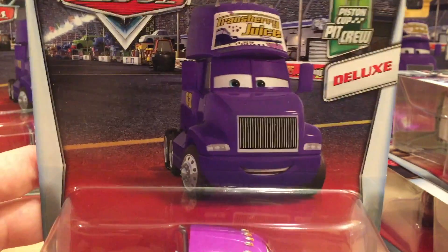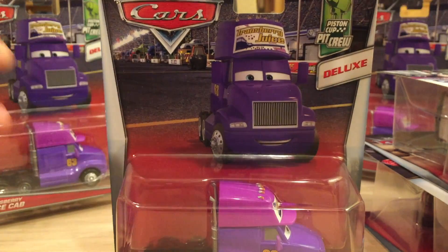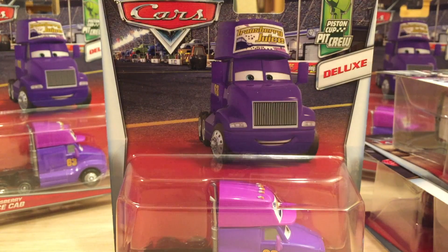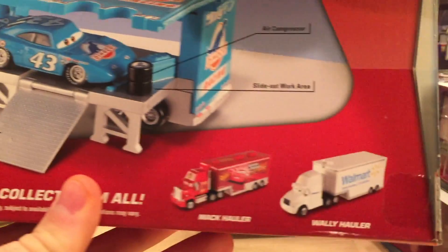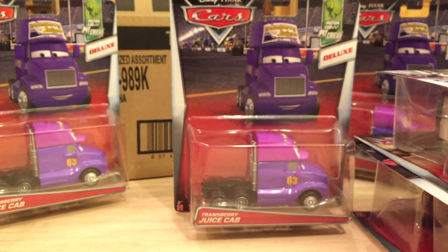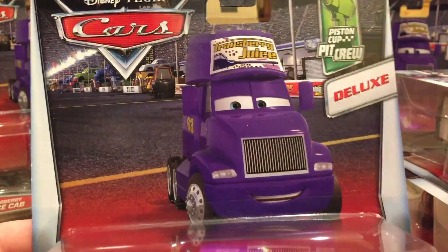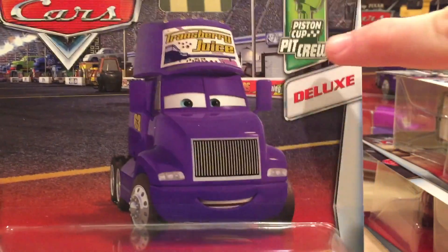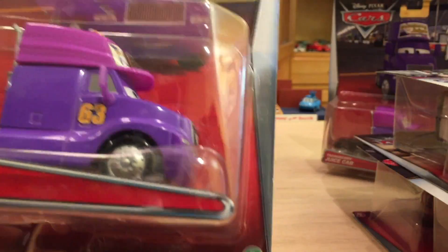Of course there are a lot of complaints because people want Mattel to release the entire hauler. It would have definitely been nice if Mattel released the entire hauler for Transberry Juice in the Walmart line. I'll take what we can get because this is the first new team member for the Piston Cup in a long time. For example, here's the gray hauler from 2014-2015 — they released some haulers exclusive to Walmart. This year we have the Octane Gain hauler, so it's definitely something they could do.